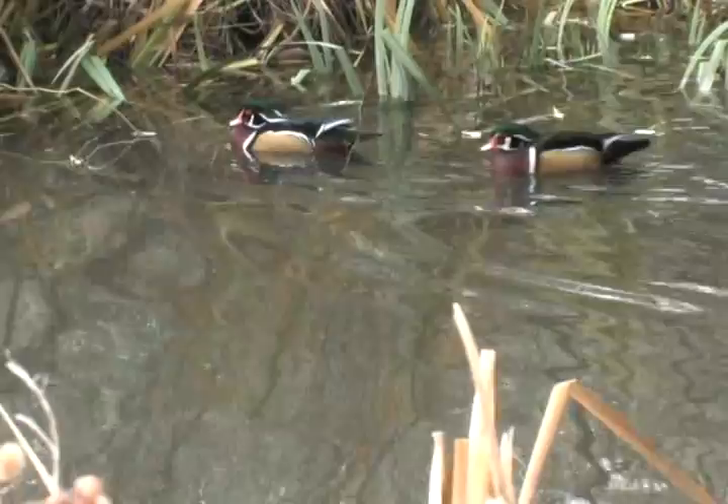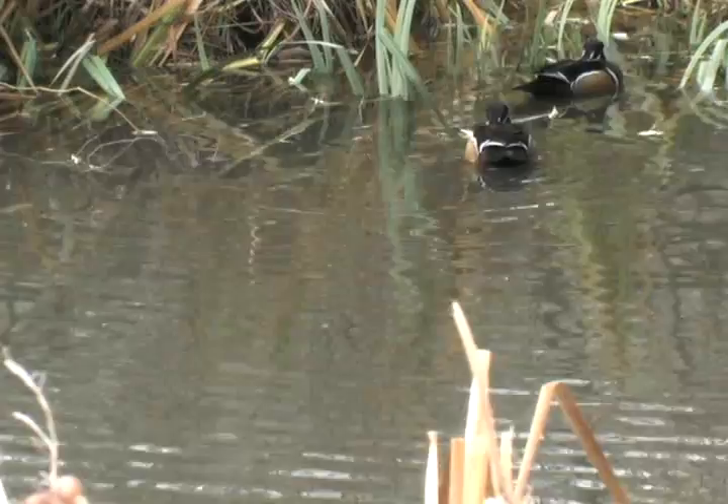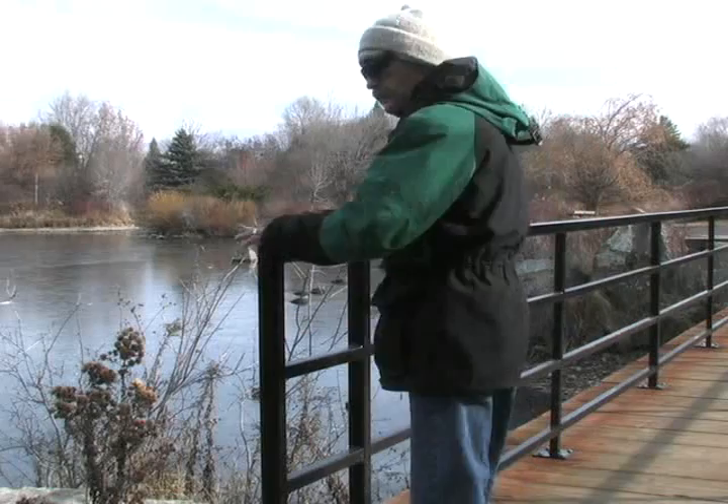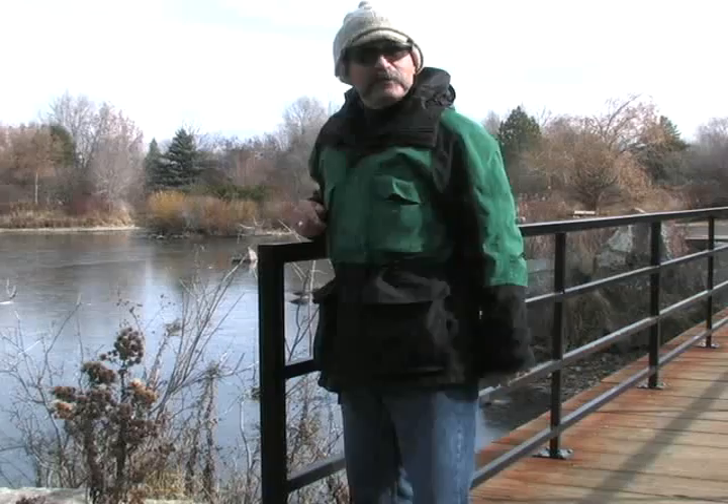Wow, look at those wood ducks. What an incredible duck. I'm here at Catherine Albertson Park taking a little stroll in the afternoon. Hi, I'm Pete Zemowski with the Idaho Statesman. One of my favorite places to go for a stroll in the wintertime is Catherine Albertson Park. This park was designed for wildlife in the middle of a city, and you can see that with all the ponds and with all the vegetation and the trees and brush.